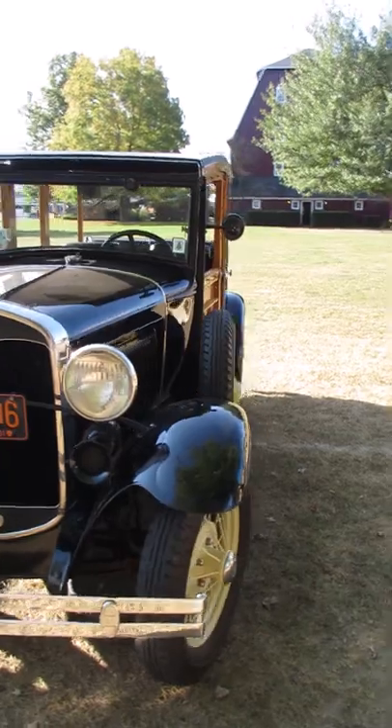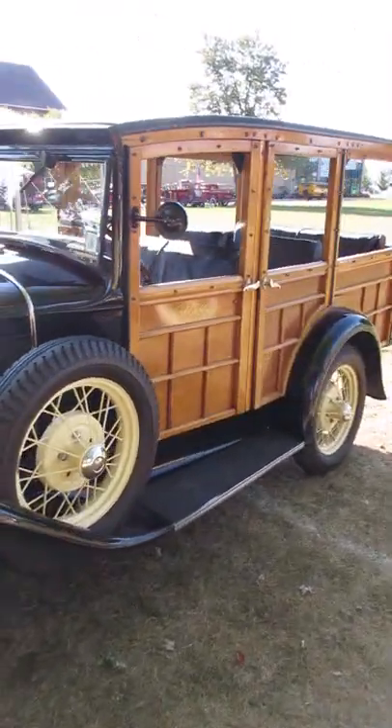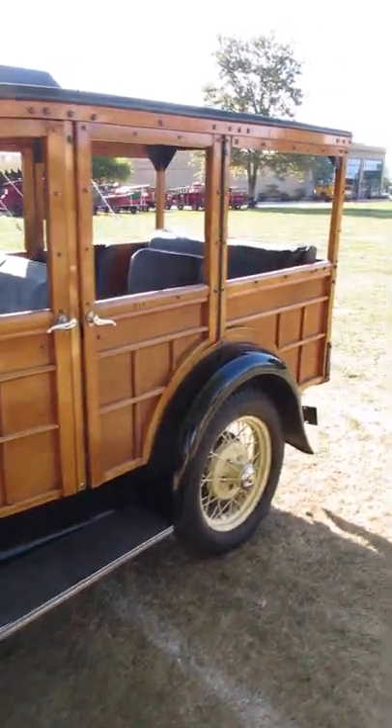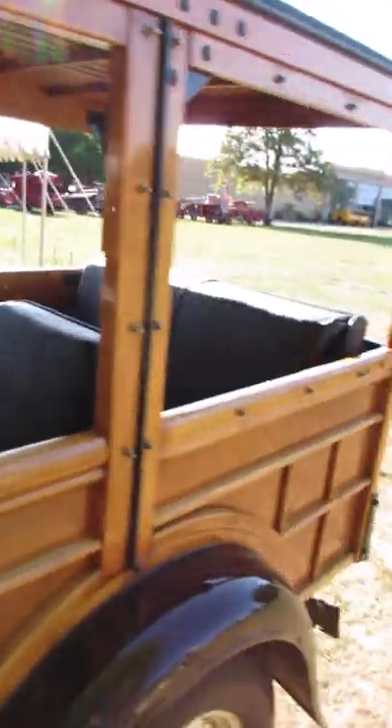1931 Ford Model A Woody Wagon. Here today at the Gilmore Museum for a Model A Ford day. This thing could be like an early minivan or SUV — it's got three rows of seats.